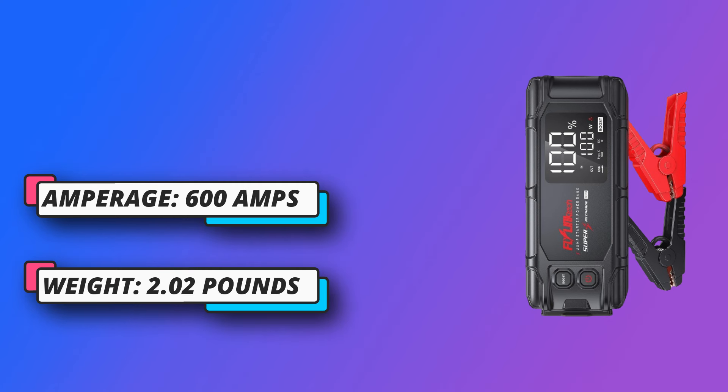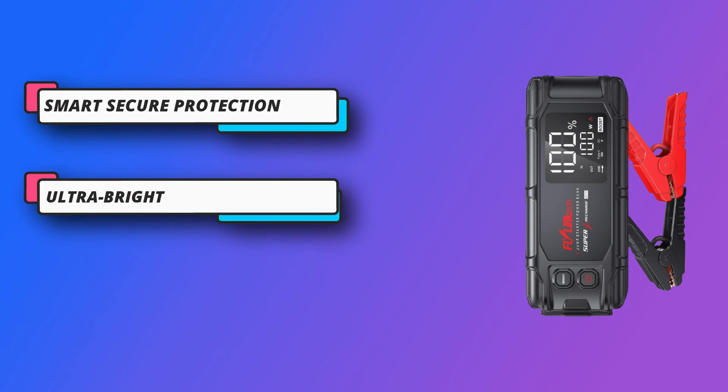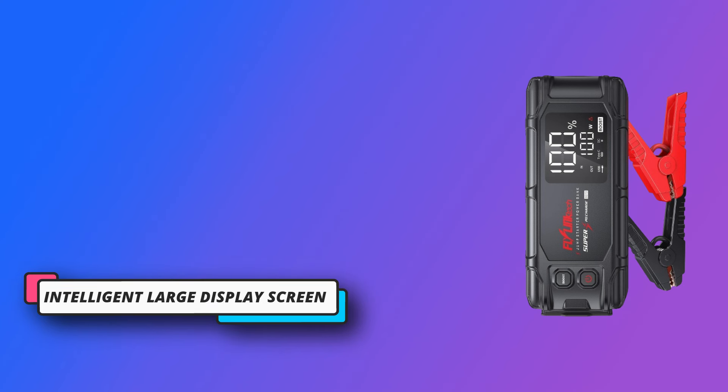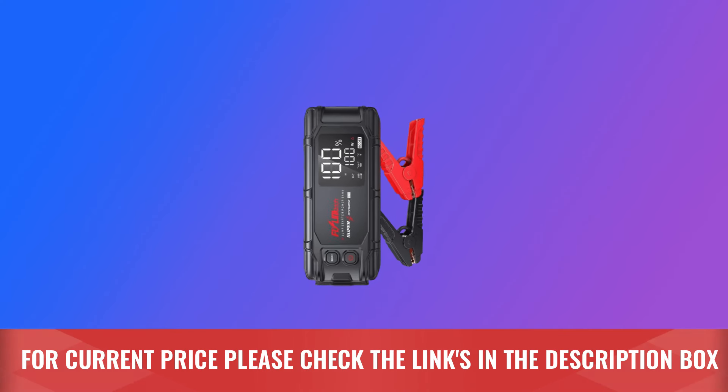It can also fast power up your MacBook and laptops. Built-in LED light with 3 modes: flashlight, strobe, and SOS. The car battery charger jump starter features a 6-inch LED intelligent screen. For current price, check the links in the description box.